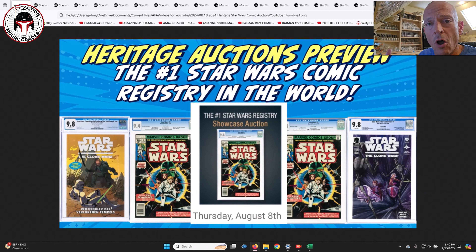Welcome back to the channel. I had to cover this awesome lot of Star Wars comic books, all CGC graded, that is currently on Heritage Auctions for live online bidding. It's the number one Star Wars registry in the world, and the final live auction is on Thursday, August 8th, so you can bid up until about 6 p.m. that night, and then after 6 p.m., it's only live bidding.